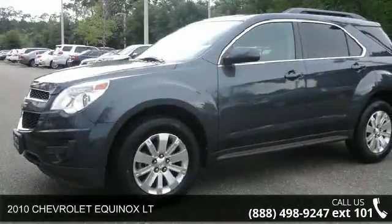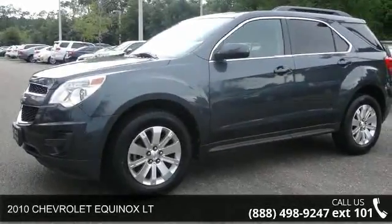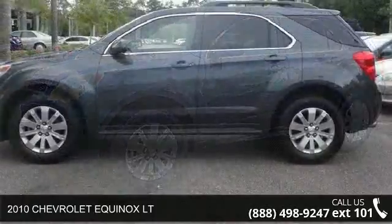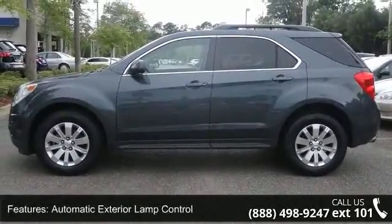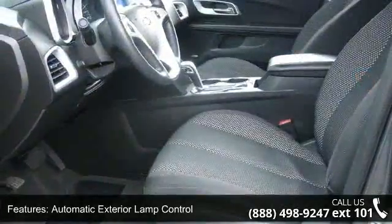Arrive in style with this 2010 Chevrolet Equinox. This may be the set of wheels you've been looking for. This vehicle comes with a reliable 6-cylinder engine connected to a smooth shifting automatic transmission.